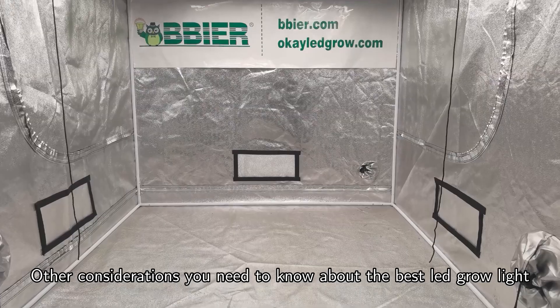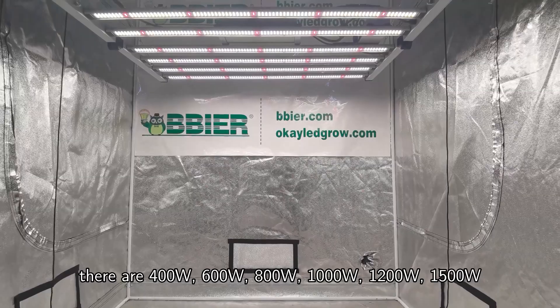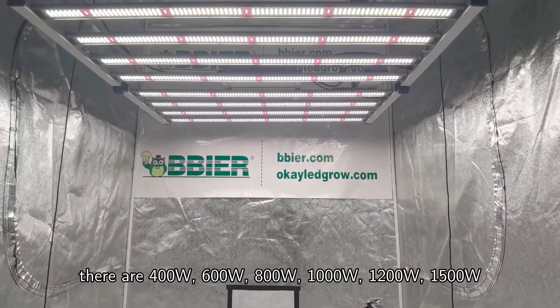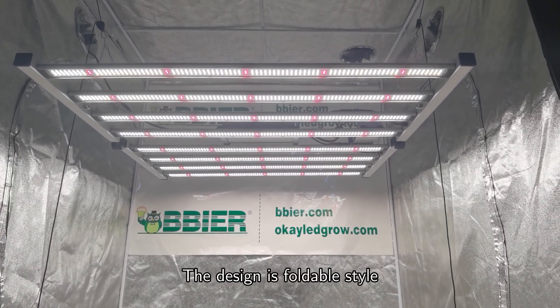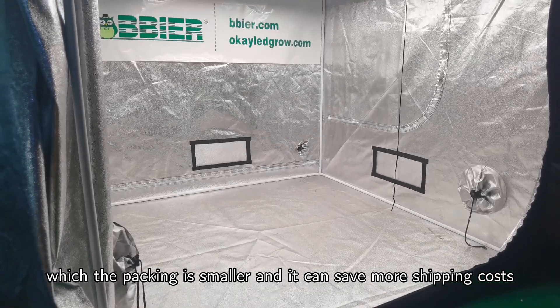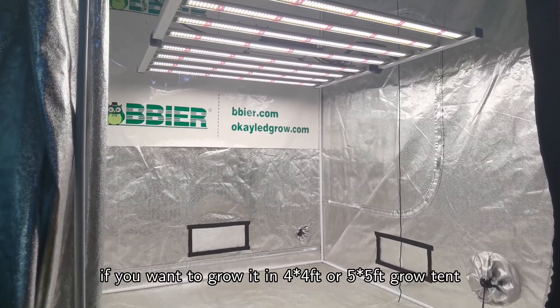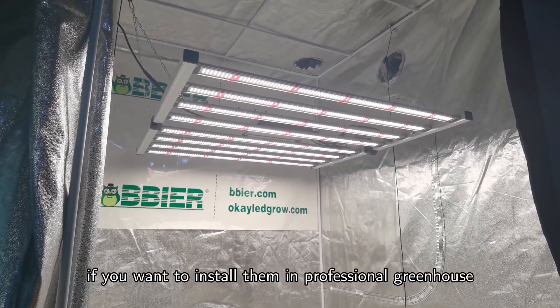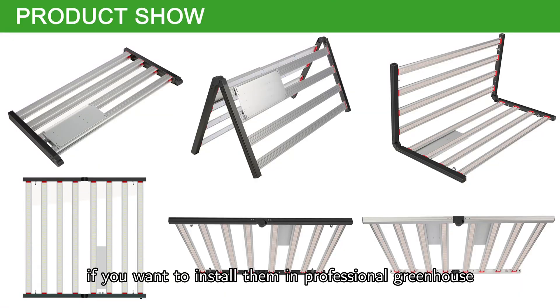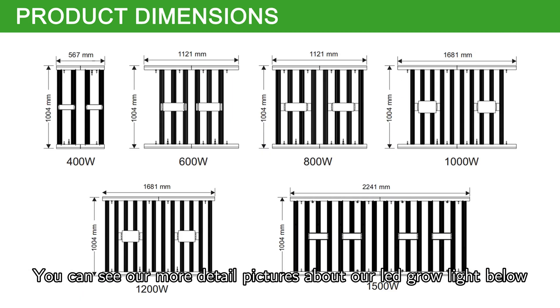Other considerations: our hot-selling LED grow light is available in 400W, 600W, 800W, 1000W, 1200W, and 1500W. The design is a foldable style, which means smaller packaging and lower shipping costs. If you want to grow in a 4×4 or 5×5 foot grow tent, you can choose our 600W or 800W LED grow light. For professional greenhouse installation, consider the larger 1000W or 1500W options. You can see more detailed pictures of our LED grow lights below.